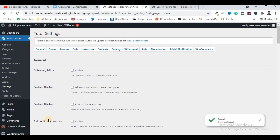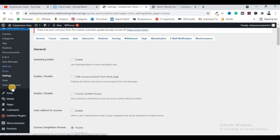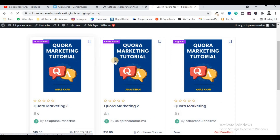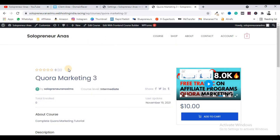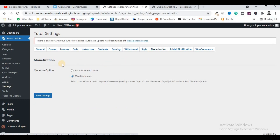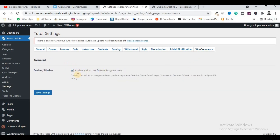One more setting is required: link WooCommerce with Tutor LMS Pro. This linking will allow you to receive payments. Come back to your dashboard, go to the Monetization section, choose the monetization option as WooCommerce, and click Save. Then go under WooCommerce and check the box that says 'Enable Add to Cart feature for guest users' and click Save Settings. Once these basic settings are done, you are ready to list a new course.